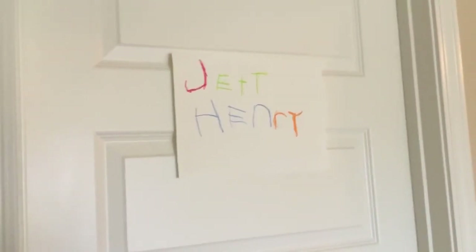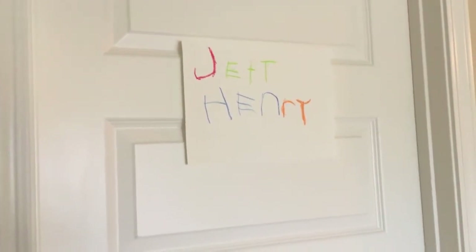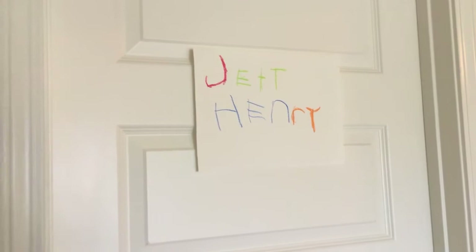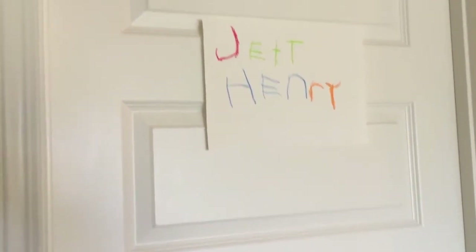Okay guys, so it is finally time to show you Jett's nursery! We are so excited to show you guys — it's turned out really great and I really love it. I'm gonna go ahead and show you a quick overview of the room and then I'll go back and explain some things.